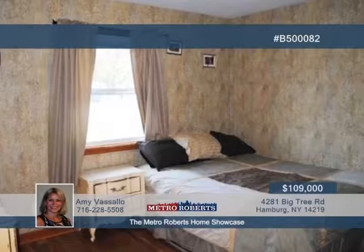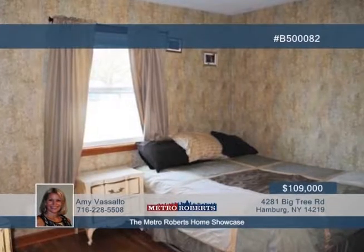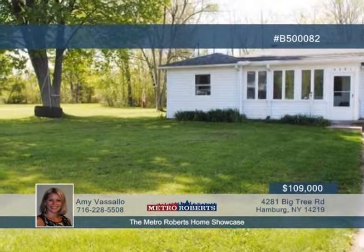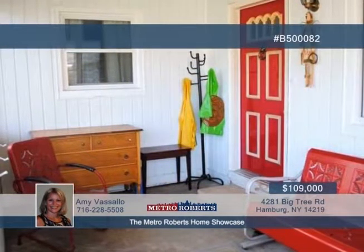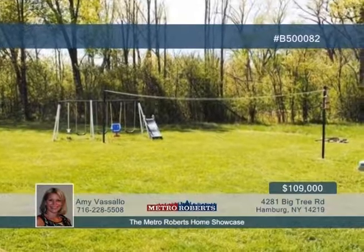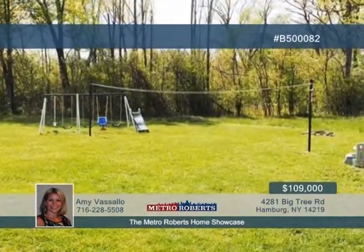Looking for a cute ranch on a double lot? This one boasts three bedrooms, updated bath with speaker in the shower, and appliances included with the kitchen. A separate dining area off the kitchen is bright and provides a view of the spacious backyard. Other amenities include hardwood flooring in the living room and all bedrooms, and an attached garage.